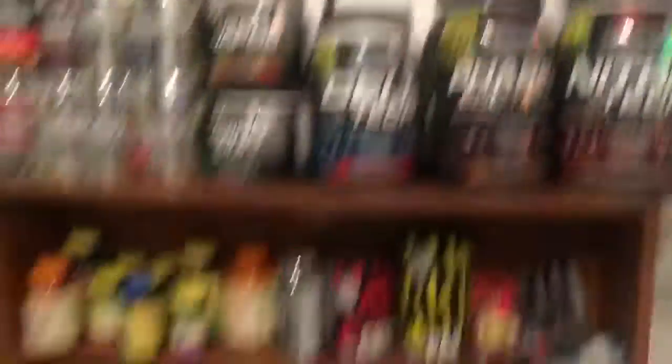As you can see, I've got all these supplement containers and most of these I have already reviewed. So what I want to know is: would you guys like to see one-minute reviews?